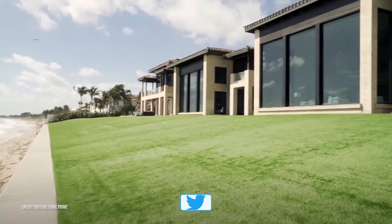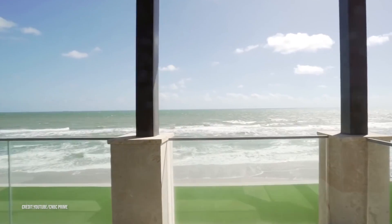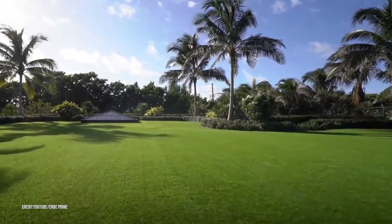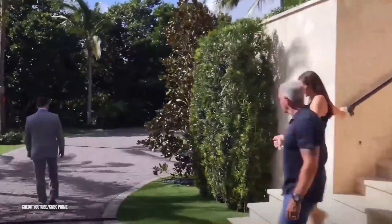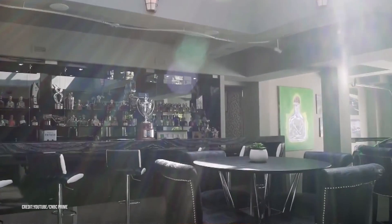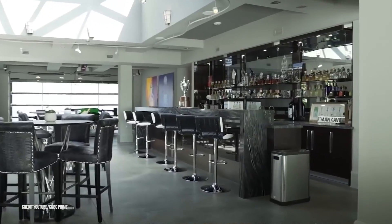There is a rolling green yard in the front of the home that stretches all the way around to the edge of the crystal blue Florida water. While the yard itself is stunning, it's what's underneath the yard that put this home on our list. There you'll find a basement level hideout like no other, which Ed refers to as his Man Cave.